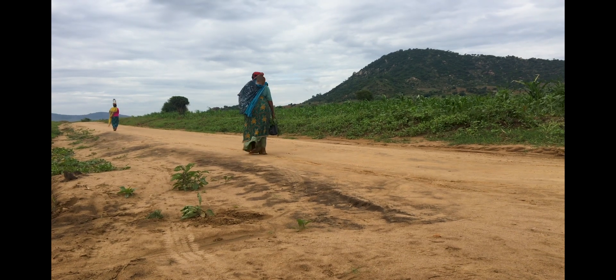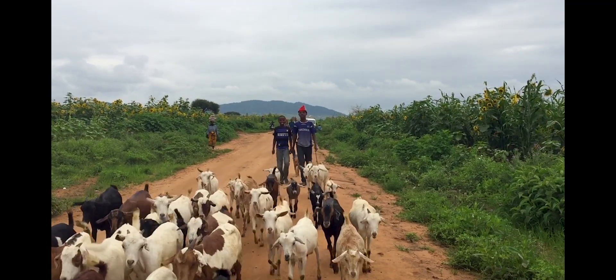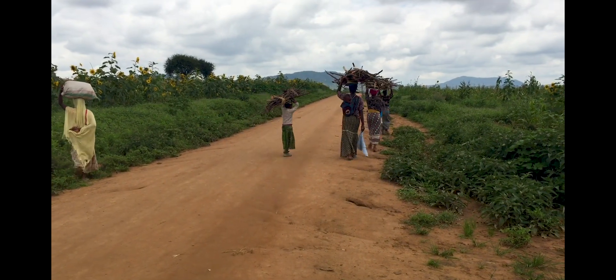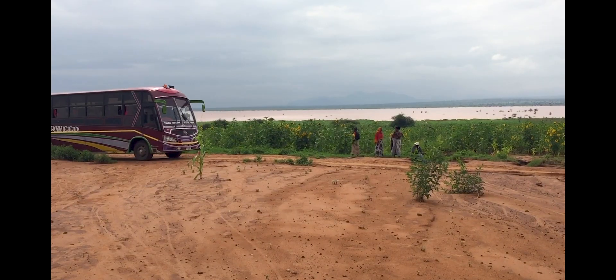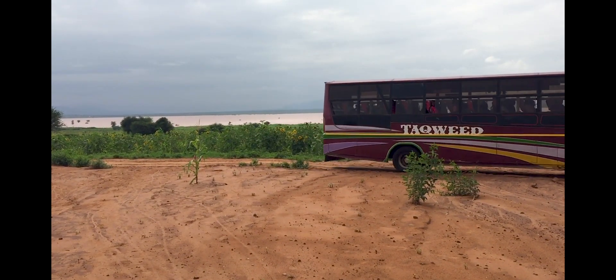In Africa, around 80% of all farms are smallholder farms, meaning that they measure between 1 and 10 acres. From this, farmers need to produce, sell and store enough of their production to be able to feed their family.